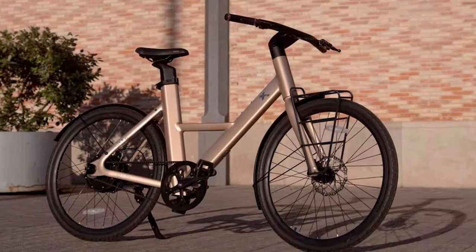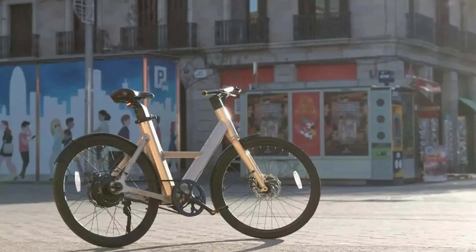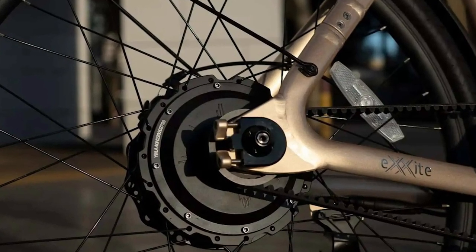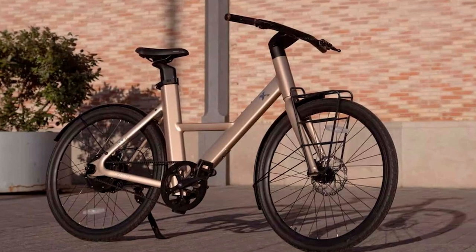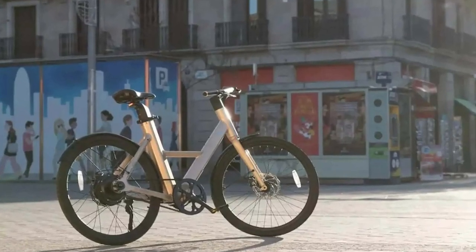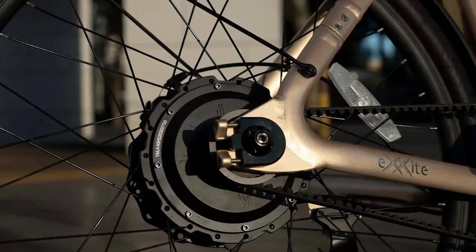Let's not forget the real reason why we all buy these fancy electric bikes — to show off to our friends. And with the Hyundai Axite Nex, you can do just that. It has an intuitive control panel on the handlebar displaying all your riding data. You can monitor your speed, battery life, and assist mode. It's like having your own personal fitness tracker, except this one doesn't judge you for eating that extra slice of pizza.